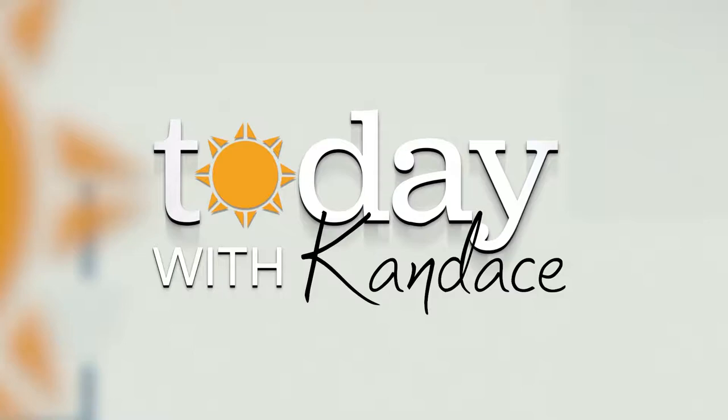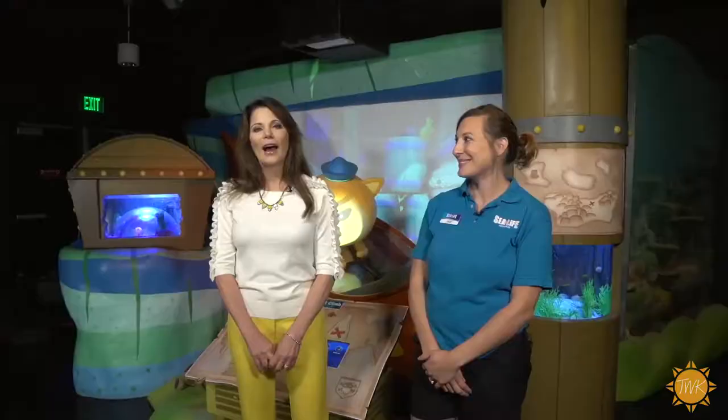The Sea Life Grapevine Aquarium provides visitors with a fascinating look at marine life, and for a limited time a trip there has gotten even more exciting with the opening of the Ultimate Octonauts Experience. I'm at the Grapevine Sea Life Aquarium where they've just opened a new interactive exhibit featuring the Octonauts, stars of the BBC children's series. This is Julie, the senior aquarist, and she's going to tell us about it.